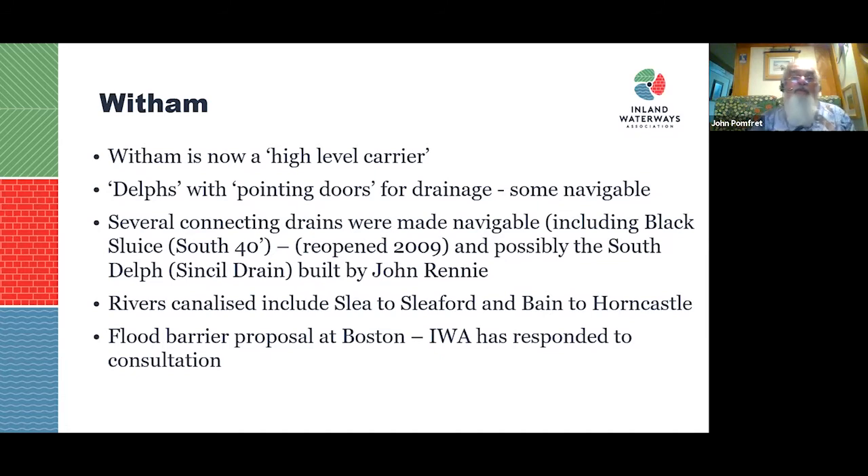There are currently proposals for a flood barrier at Boston to keep out tidal surges — a modern version of the Grand Sluice/Denver Sluice concept. IWA has been involved in trying to persuade the operators to maintain water levels within the Haven. At the moment they only want to close it during tidal surge danger, not to retain water. The local branch is working hard on this.